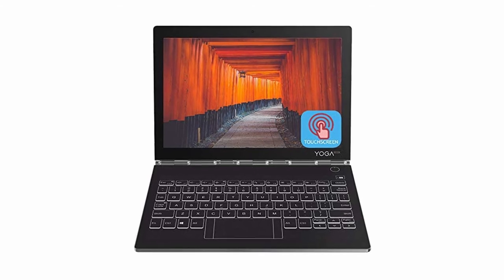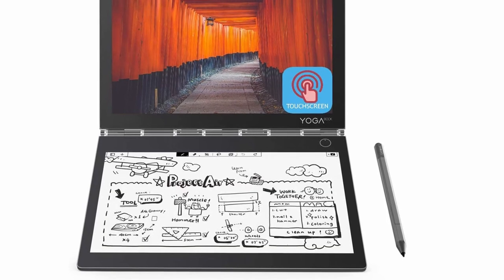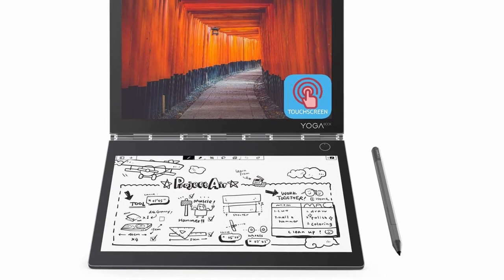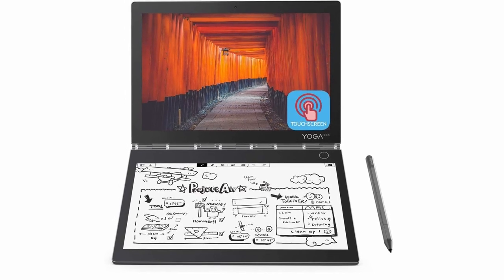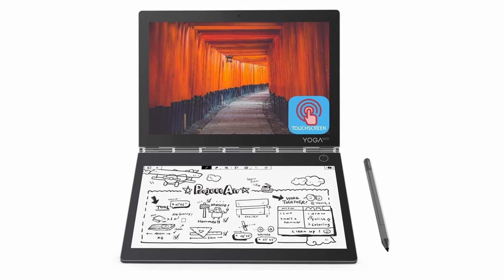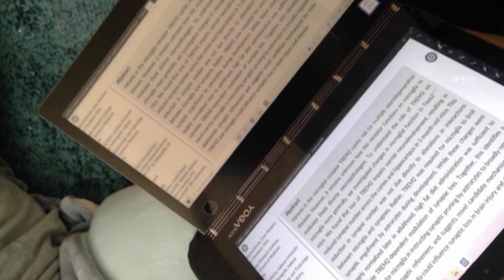A touchscreen with e-ink functionality is available. The 10.8-inch dual display compensates for its small size. As a result, this is the perfect 2-for-1 solution for artists on a tight budget. It is possible to create beautiful, detailed artwork without breaking the bank. Plus, this slim laptop is incredibly compact and will fit in any bag.